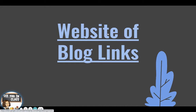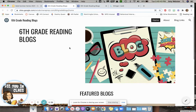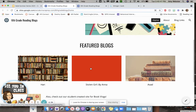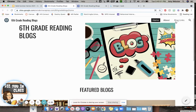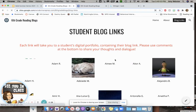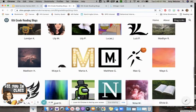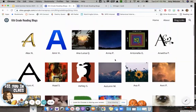Then we took all of their links to their separate blog posts and created a website so that parents could easily access — or anybody that we wanted to share it with — all of our student blogs in one place. We also did some featured blogs on that website, so you can see we pulled out a few that were really great examples. And then there was an entire page with all of our sixth graders — all of them got a little tile, and each of these links to their individual Bulb portfolio directly to their blog collection.